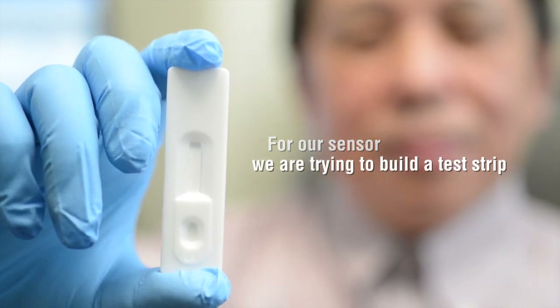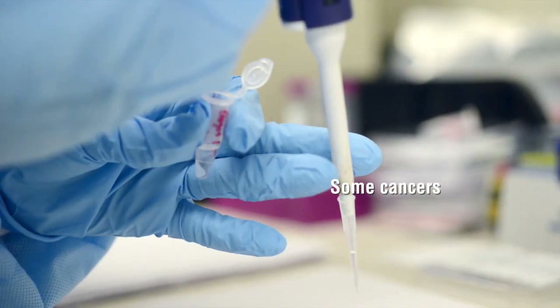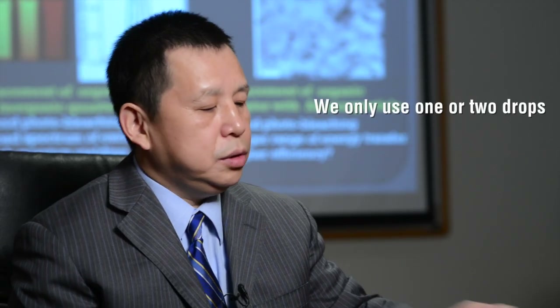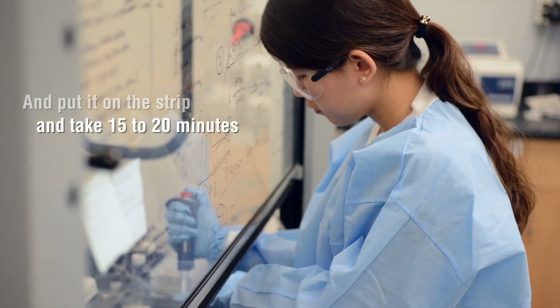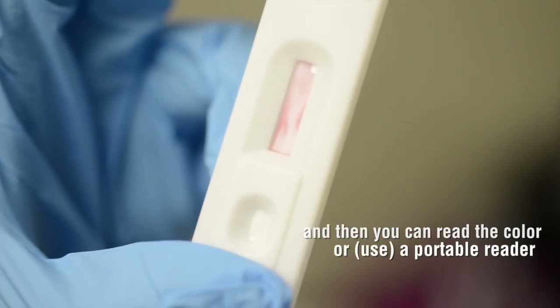For our sensor, we try to build a test strip for detection of cancers. Some cancers, like ovarian cancer, have no symptoms. We only use one or two drops from a finger-prick blood sample, put it on the strip, and it takes 15 to 20 minutes. Then you can read the color or use a portable reader.